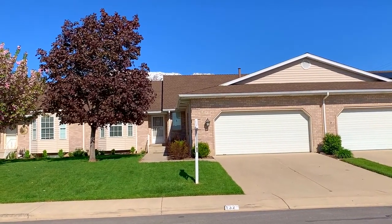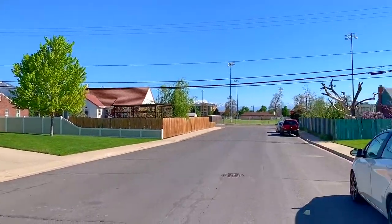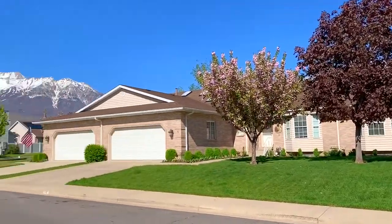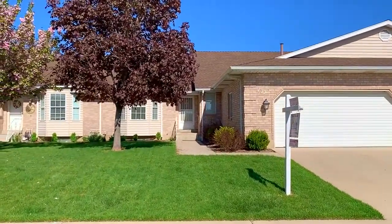I am out at our listing at 132 North 200 East in Orem. It's in a cute neighborhood. There's a park right down the street and it's close to shopping and schools. The neighborhood is well kept, very nice. Let's head on inside and give you a look.